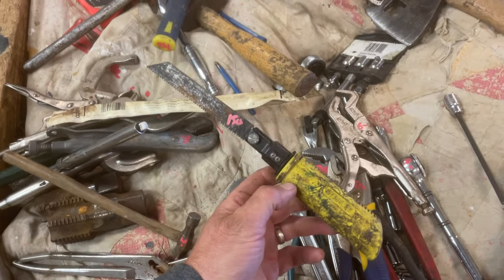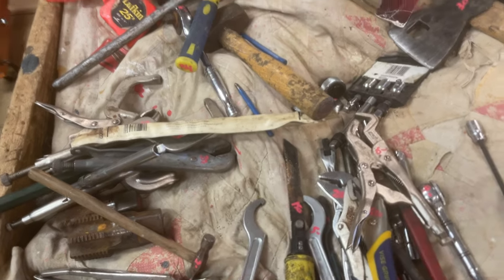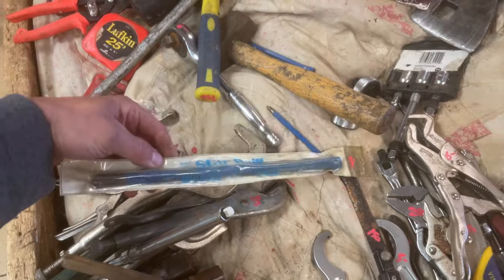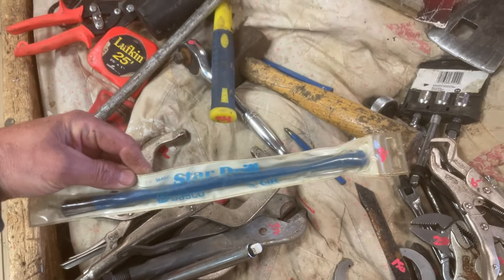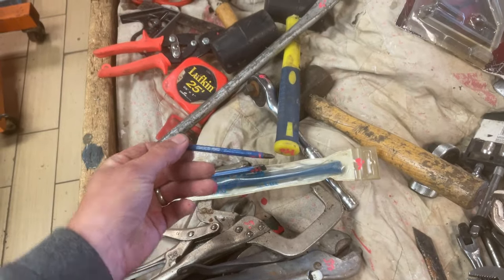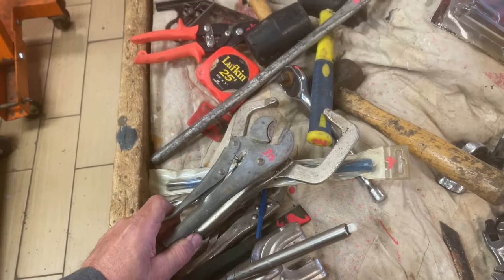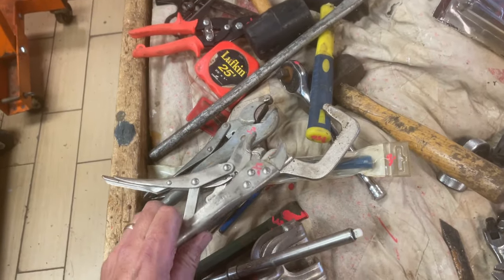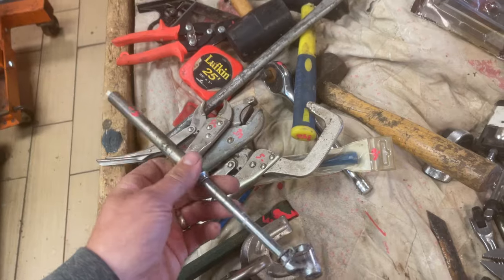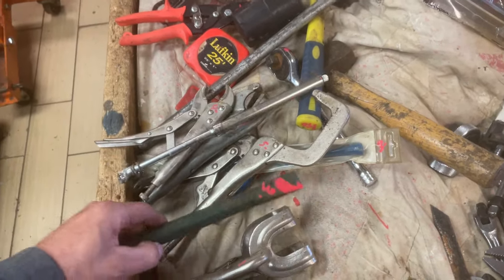Stanley saw blade is $1.50. Dasko chisels — $3, $1.50, and $1. $5 on that non-vice-grip, $3.50 on that vice grip. $4 on that one. The 150 PSI air pressure gauge is $5. $3 on the chisel.